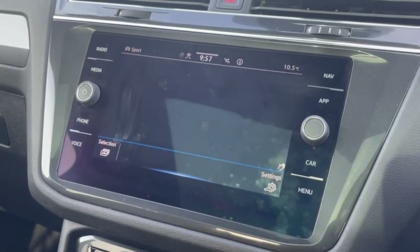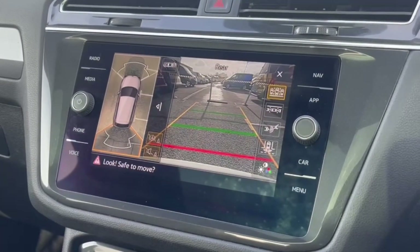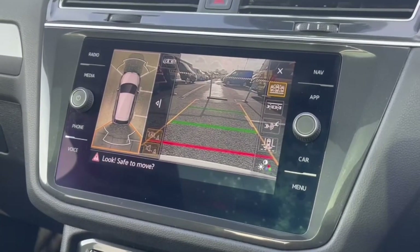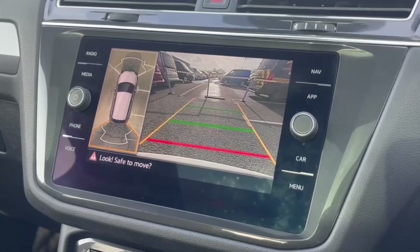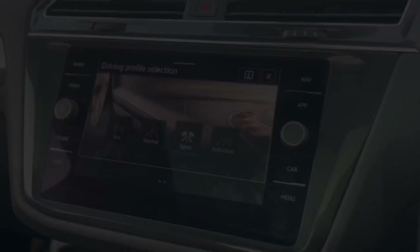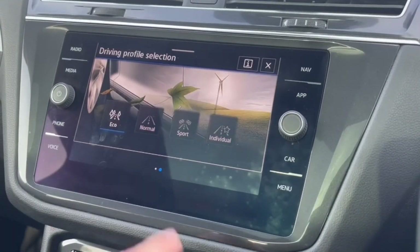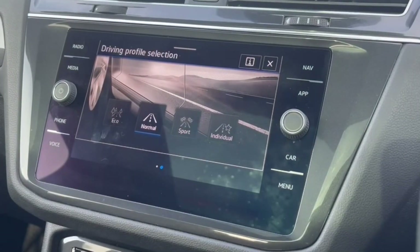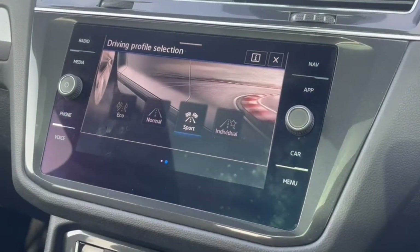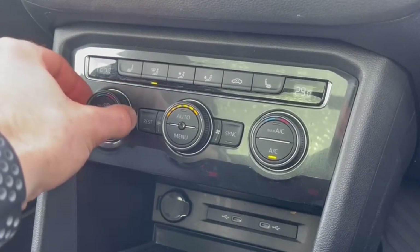Under the car you'll find all of your vehicle status and driving data. Taking a look at the camera system, you've got a parking camera to help get into tighter spaces with parking guidelines, and even parking sensors on the front and rear. It also boasts driving modes with eco, normal, and sport options, plus an individual mode for your own configuration of the engine and steering.